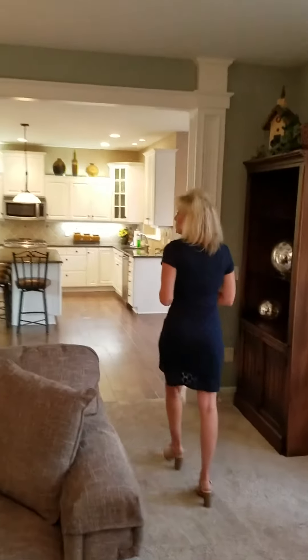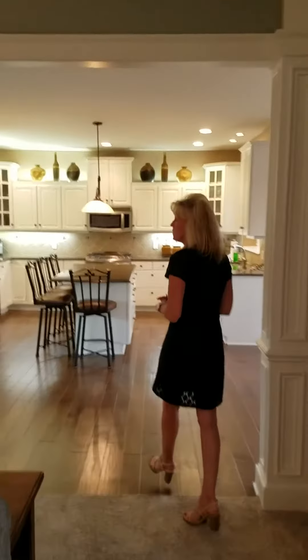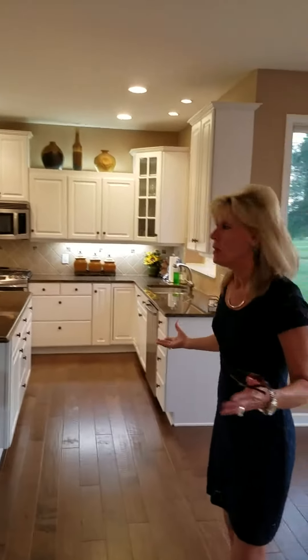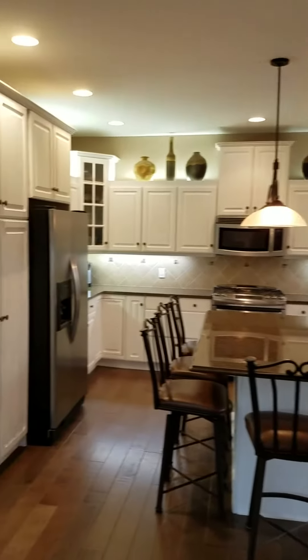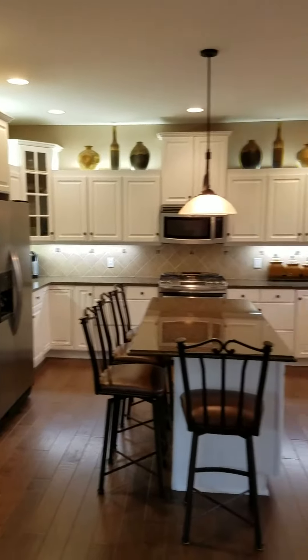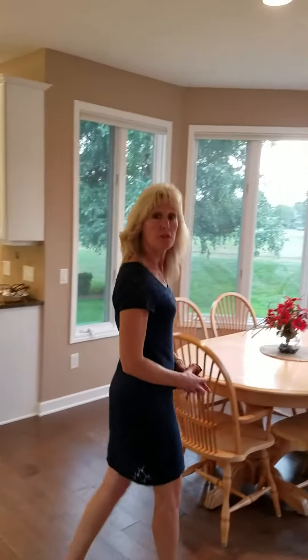We have this lovely family room with a fireplace that opens into a beautiful gourmet kitchen. Huge granite countertops, new stainless appliances, wood floors, and a fabulous abundance of cupboards.